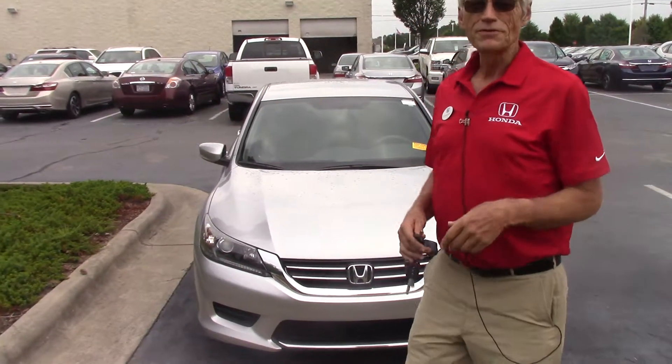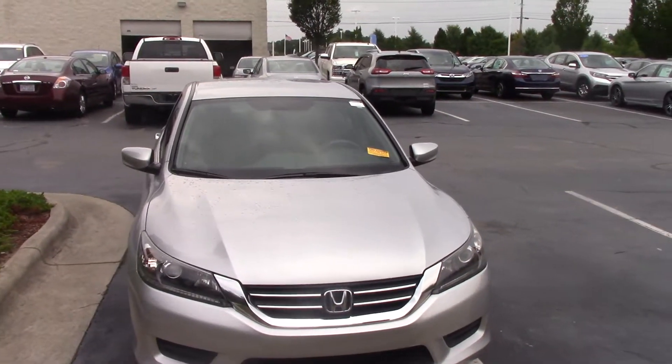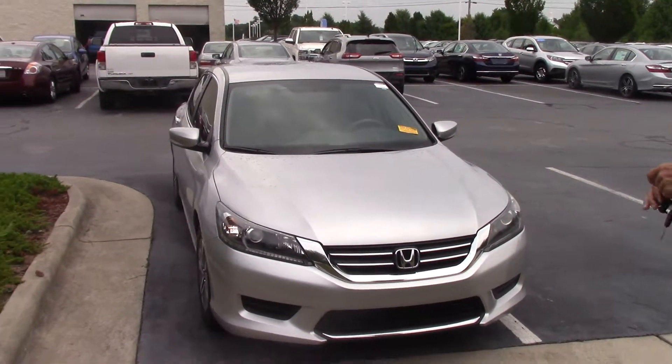Hello, this is Alan Keene coming to you from Hubert Vester Honda in Wilson, North Carolina. What I'd like to show you today is a great looking unit that we just got in.